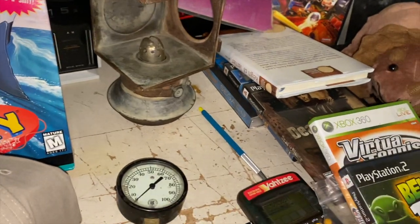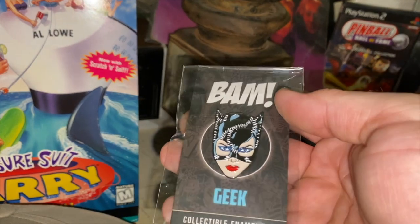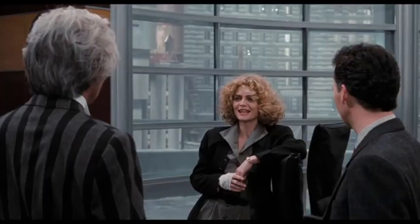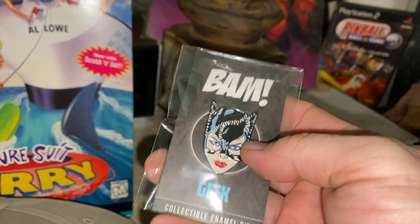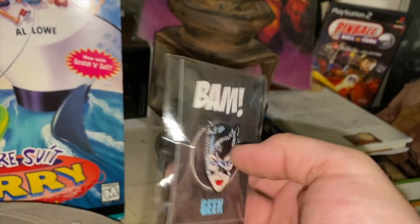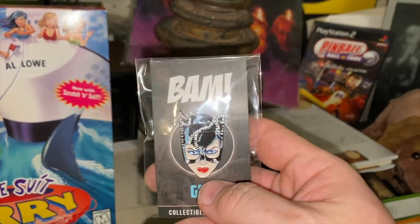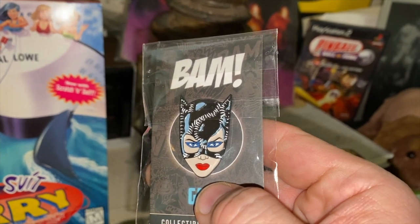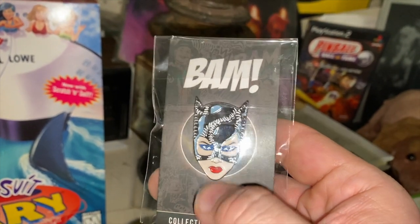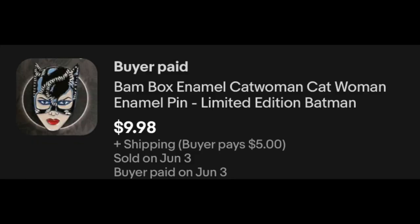Another sale from that Facebook event — the Catwoman enamel pin, going out to Pamela. I've got a handful of cool pins in the store. They do move; they just take a while to find the right person. High quality, really cool pop culture geek-type stuff. $9.98 plus shipping on that one.